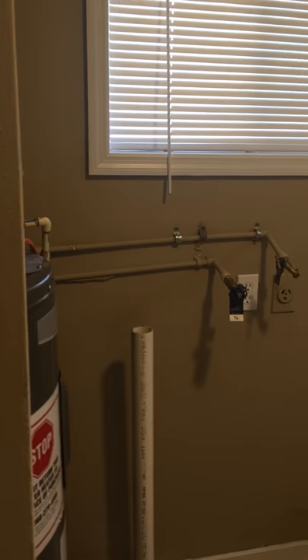Off of this kitchen is the washer and dryer hookup, or laundry room. There's also a door in this room that leads you back out to the carport.